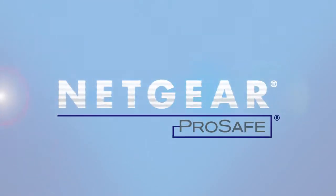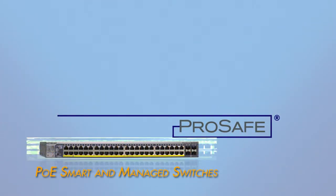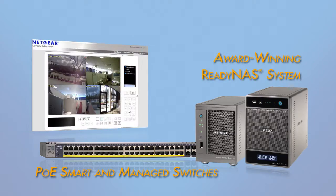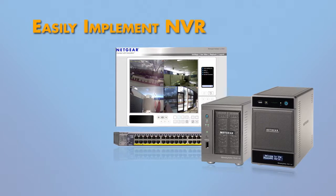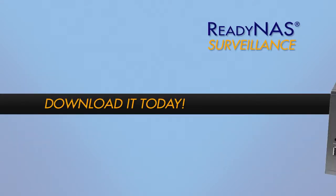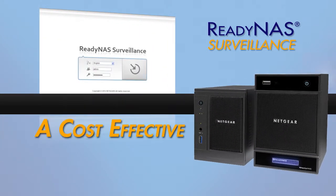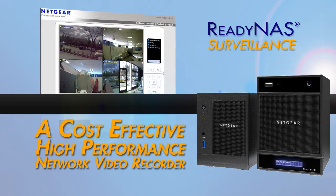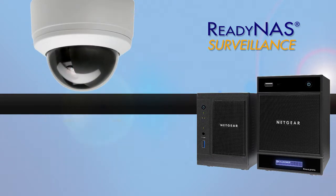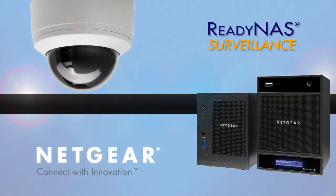With Netgear ProSafe Power over Ethernet smart and managed switches, an award-winning ReadyNAS system, and the ReadyNAS Surveillance software add-on, implementing a total NVR solution has never been easier. Download ReadyNAS Surveillance today and turn your ReadyNAS into a cost-effective, yet high-performance networking video recorder for expanded data and visual security. Netgear — connect with innovation.